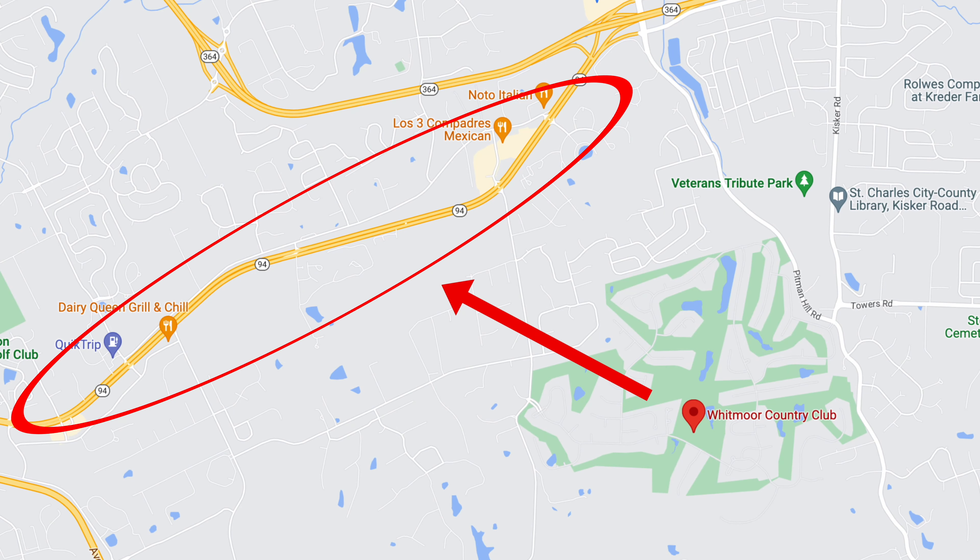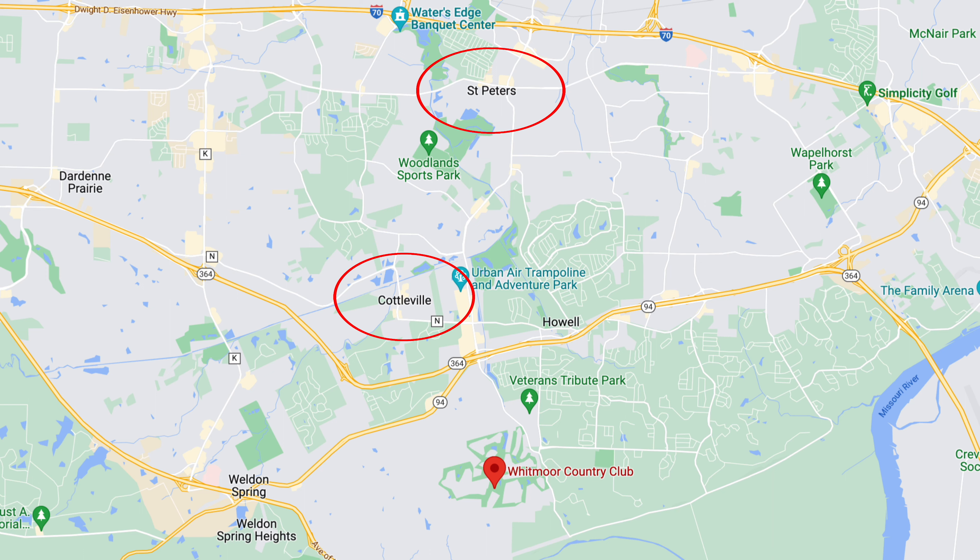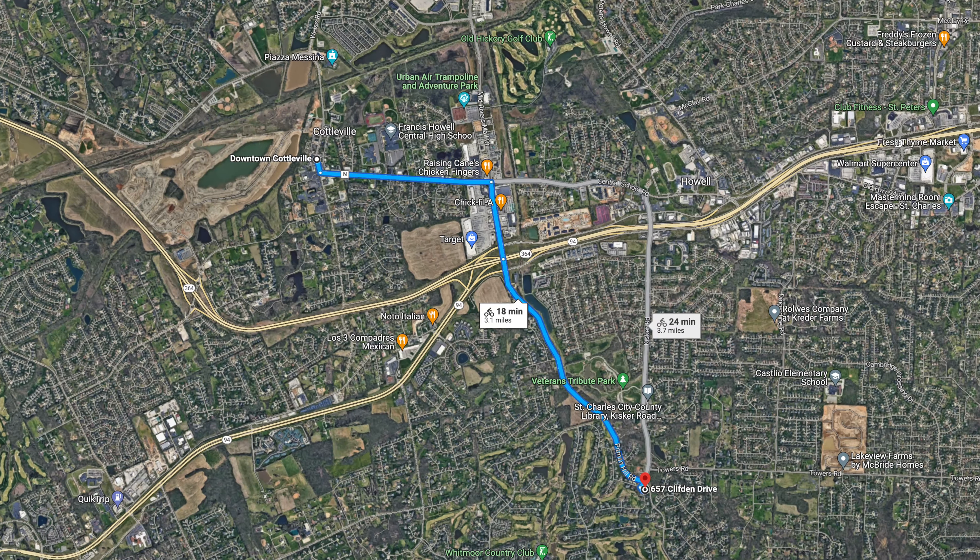Whitmoor is really centrally located. You're very close to Route 94, close to St. Peters and Cottleville, and close to the Page Extension. It's technically in Weldon Spring, which means you're in the Francis Howell school district. You're also just two minutes from the main street Cottleville area — though you'd have to cross Route 94 to get there on a golf cart, which is a busy road, so maybe not advisable.